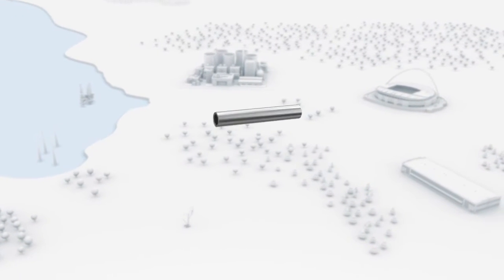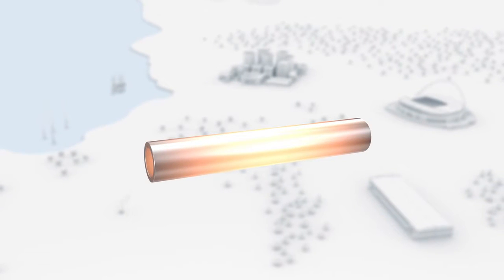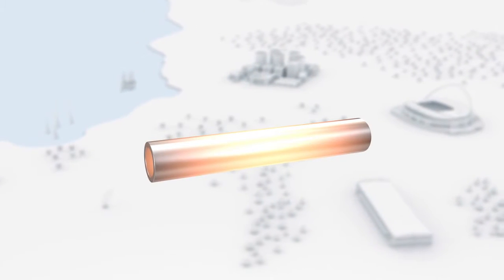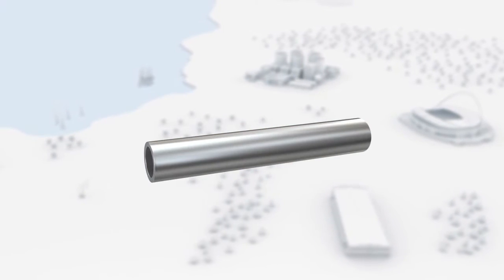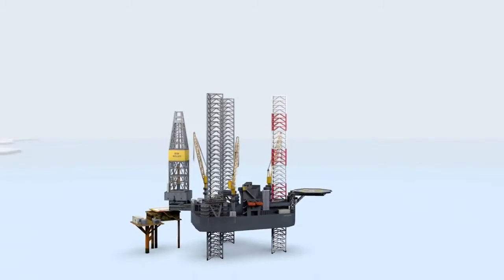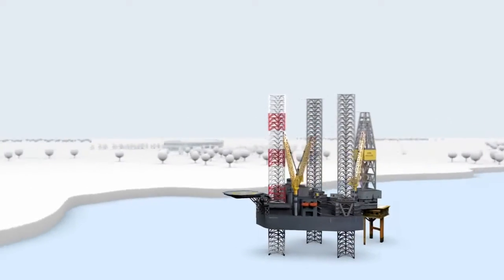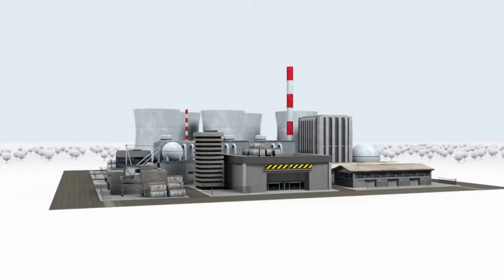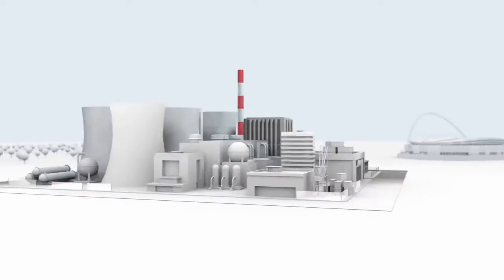Seamless steel tubes — hardly any branch of industry can manage without them. Demands such as a long lifespan, high corrosion and pressure resistance, and extreme temperature stability can only be reliably met by top quality tubes. Whether in oil or natural gas fields, offshore and onshore, in petrochemical applications, or used to convert primary energy to electricity in fossil or nuclear power plants.